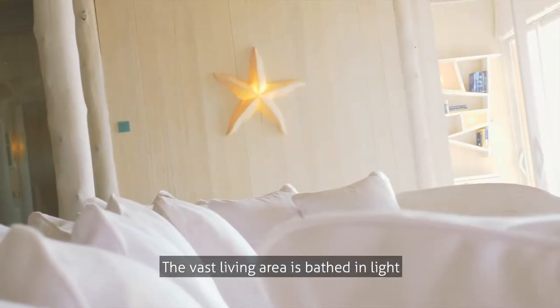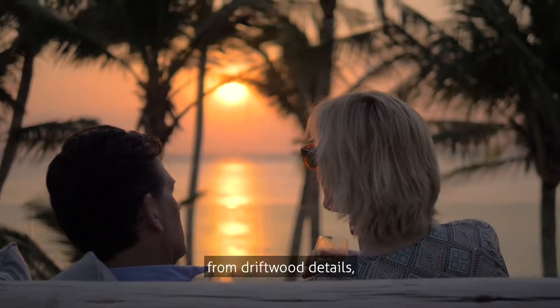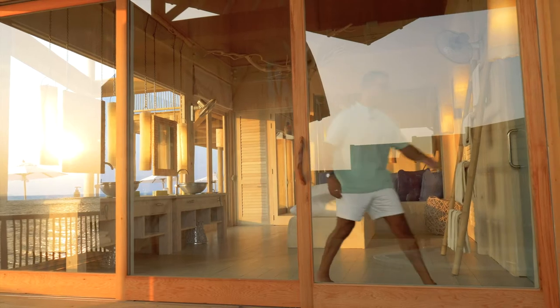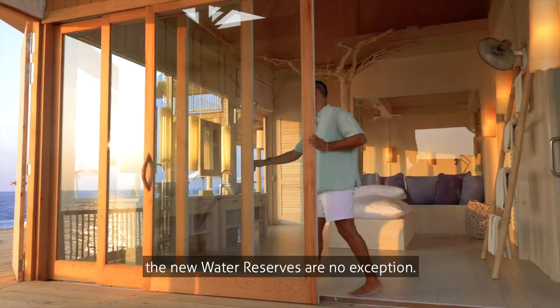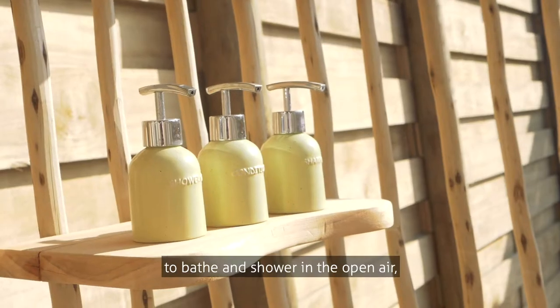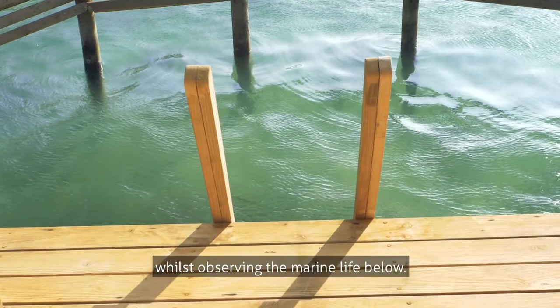The vast living area is bathed in light and inspired by the ocean setting, from driftwood details to glass portals in the floor which peer straight into the lagoon below. Every Soneva villa features a signature open-air bathroom, and the new water reserves are no exception. Perfectly hidden from view, they enable our guests to bathe and shower in the open air whilst observing the marine life below.